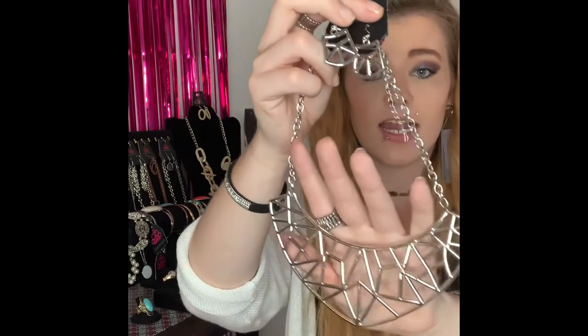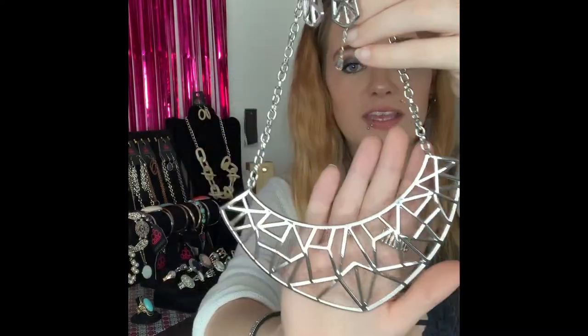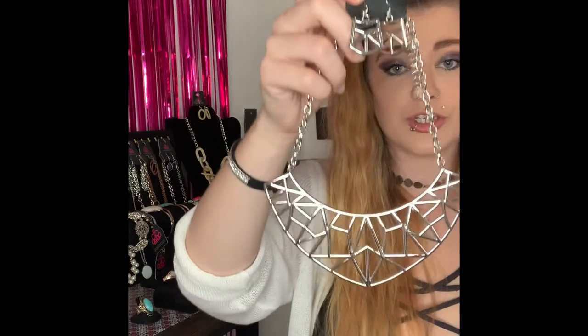This next one is going to be number 245. It is a gorgeous statement piece. You've got your silver fishhook back earrings with that gorgeous design, your lobster claw, two inch extender, and this is a shorter necklace that comes down to this gorgeous statement piece. Absolutely gorgeous and I only have one of this one available, so if you want it you're going to want to snatch it up. Comment number 245.